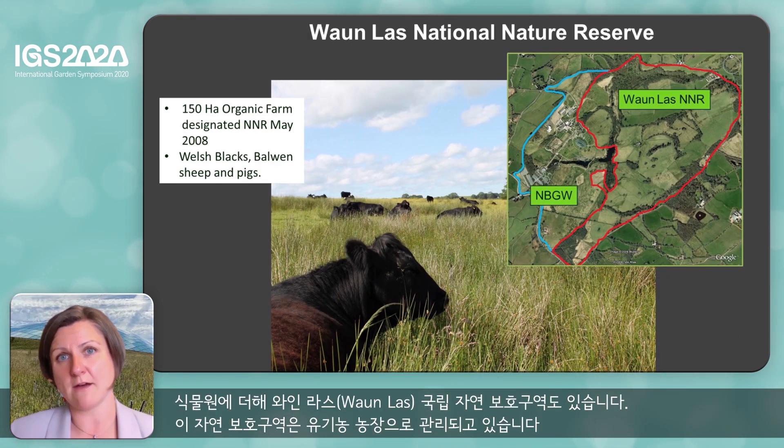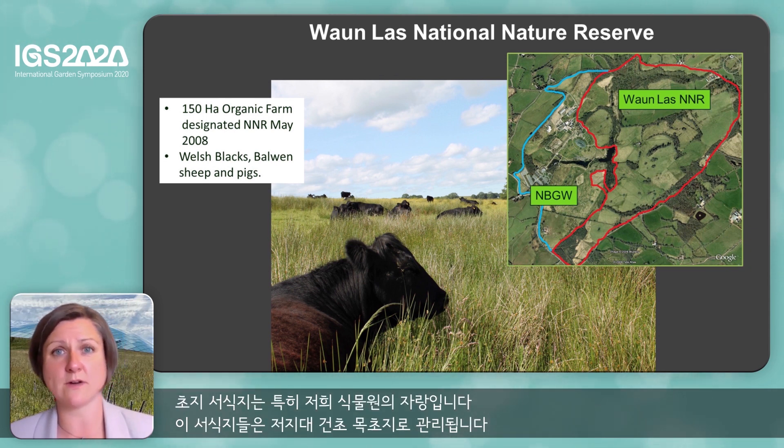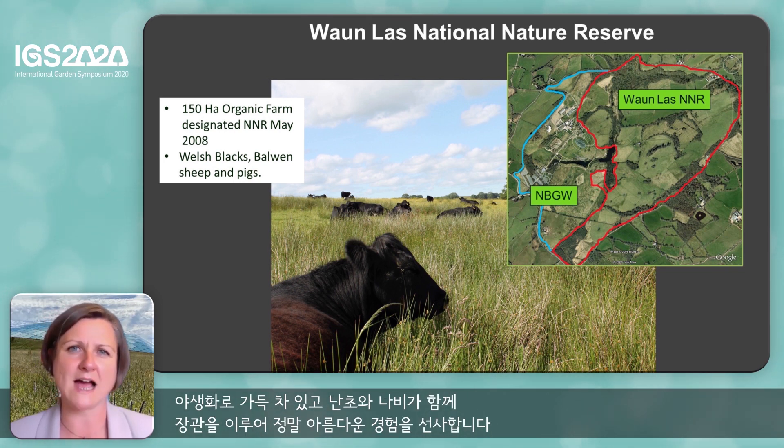We also have Wylas National Nature Reserve. Alongside the formal Botanic Garden, we have the nature reserve which we manage as an organic farm. We're particularly proud of some of our grassland habitats. We manage these as lowland hay meadows and they are full of wild flowers and the most amazing displays of orchids and butterflies, and are truly beautiful to experience.